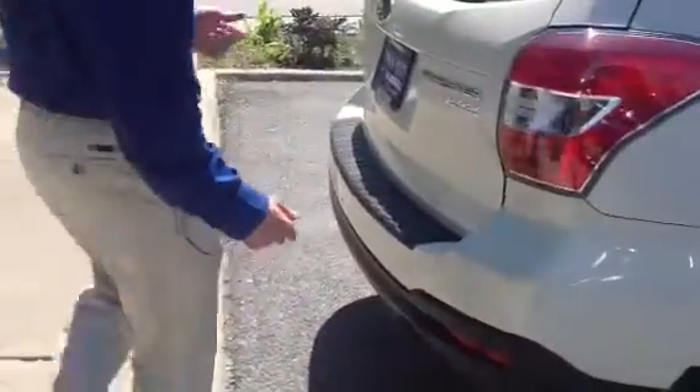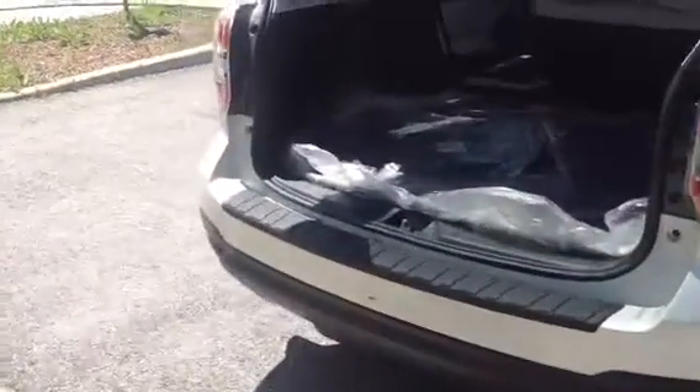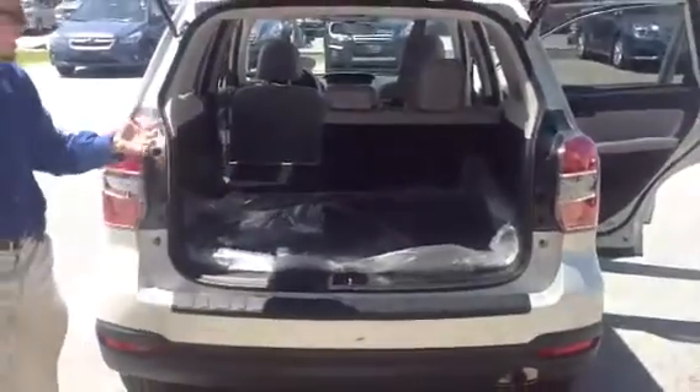The limited trim gives you leather, and then the touring is the highest trim that the Forester offers, with navigation and EyeSight driver assist technology. Very spacious high rear seating compartment, available in many different colors and equipment packages.